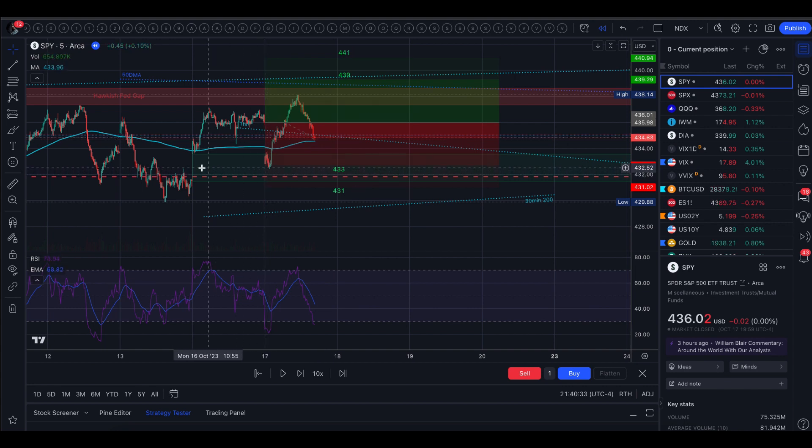We filled this gap halfway, then came up to fill this gap halfway. This was the hawkish Fed gap from FOMC in September and from the last time Chair Powell spoke. That's been pretty steady resistance. Today we did get into that gap a little bit, but got pushed back out.